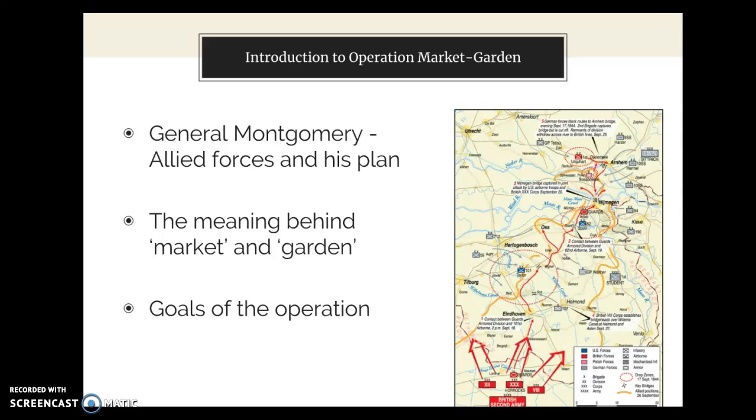And number two, the ground forces, which were labeled Garden. The plan consisted of dropping the U.S. 101st, the U.S. 82nd, and the first British airborne units along a path to capture key bridges and strongholds. This would allow the British ground forces to move north toward the final mission at the Rhine River and to push into Germany. At the time when the plan was conceived, the Allies believed they had the Germans on their heels and that the war could be ended by Christmas 1944.